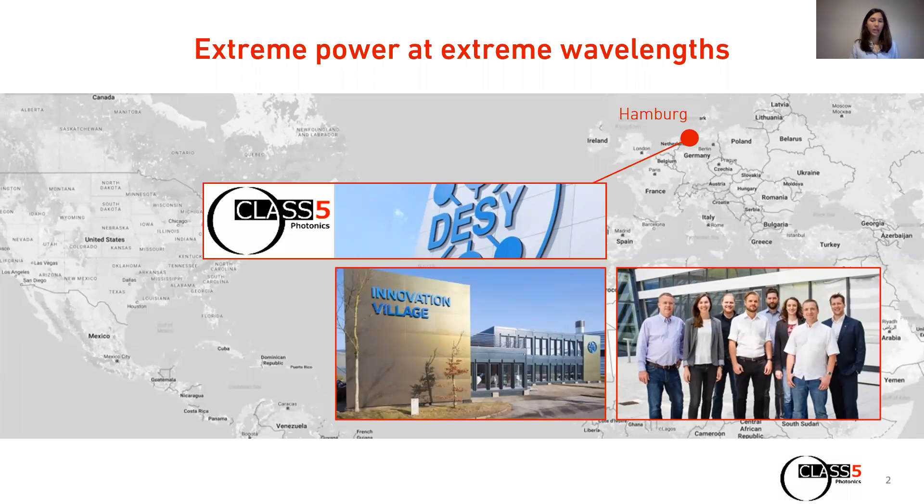But first, for those who don't know Class 5 Photonics yet, I want to give you a brief introduction to our company. Our mission at Class 5 Photonics is to deliver ultra-fast high power laser systems spanning from the extreme ultraviolet to the mid-infrared, with the goal to advance research and science. For this, we very strongly build on innovation, new technologies and especially our experienced team.